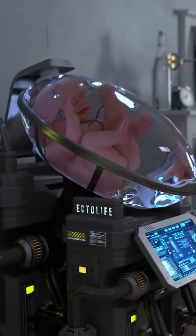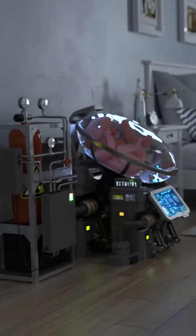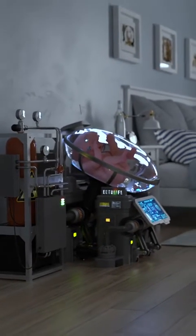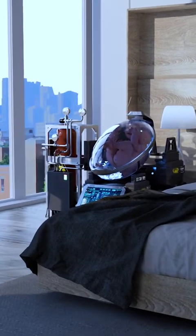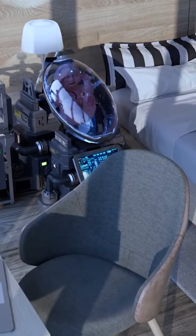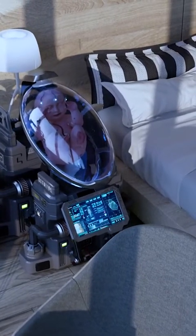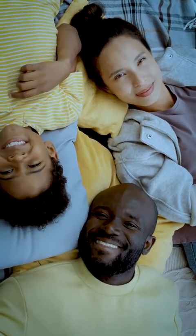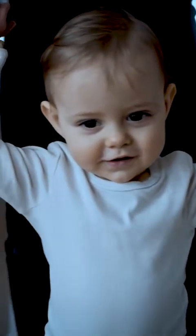And for those who want a more convenient solution, Ectolife is made accessible so your life can be easier. Thanks to our miniaturized bioreactors and long-lasting batteries, you can use Ectolife growth pods at the comfort of your home, allowing you to incubate your baby in your own building without the need to visit our facility. By owning your special growth pod, you will have the ability to build a happy family, one baby at a time, away from any birth complications.